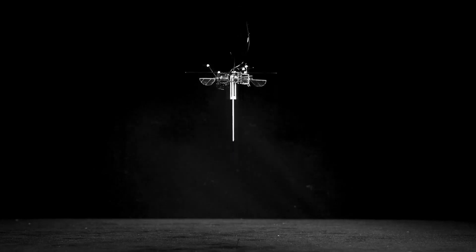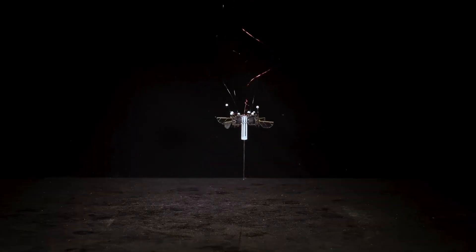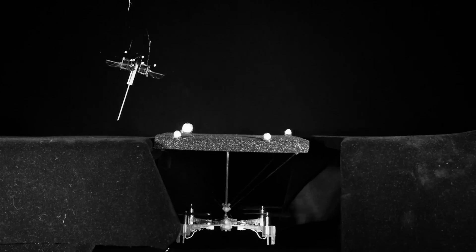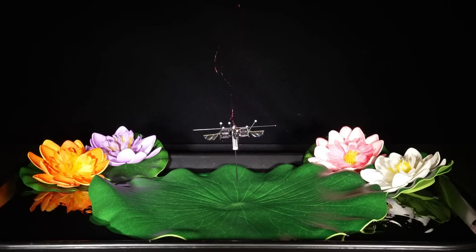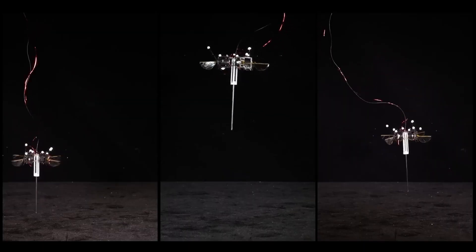Despite their small size — some barely larger than a coin — these robots are equipped with high-tech tools like sensors, cameras, and even solar panels. Their minimalist design allows for deployment in large swarms, enabling rapid data collection across vast or inaccessible areas. Built for resilience and efficiency, tiny hopping robots may just be the next leap forward in exploration technology.